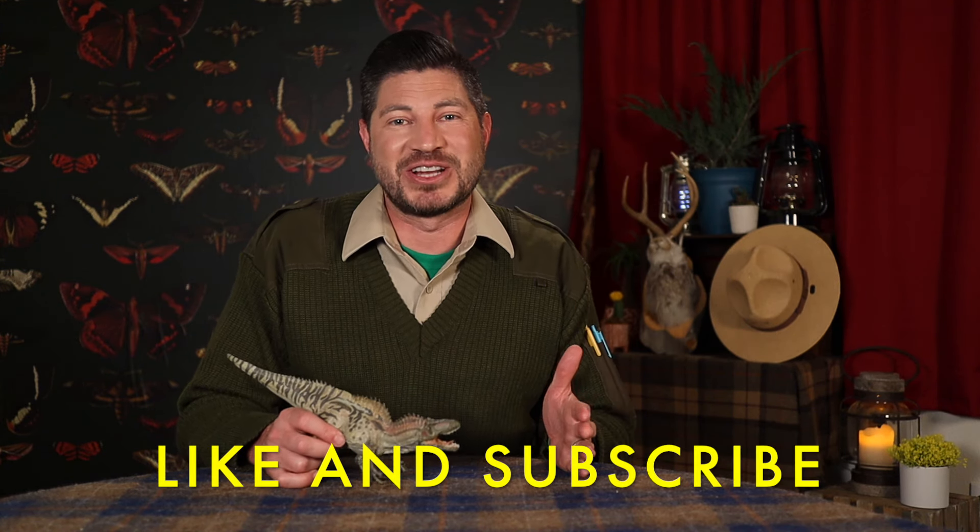Hey Junior Rangers, welcome back to the ranger station. I hope you enjoyed checking out those dinosaur tracks as much as I did today, and if you did, give us a like and subscribe to our channel.